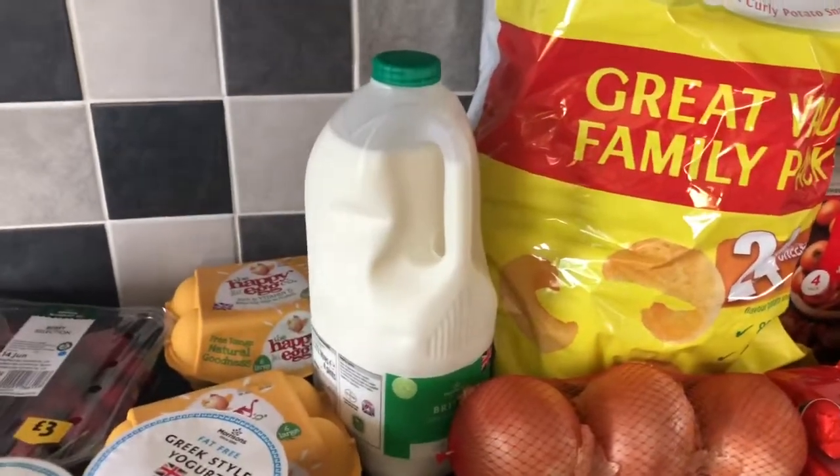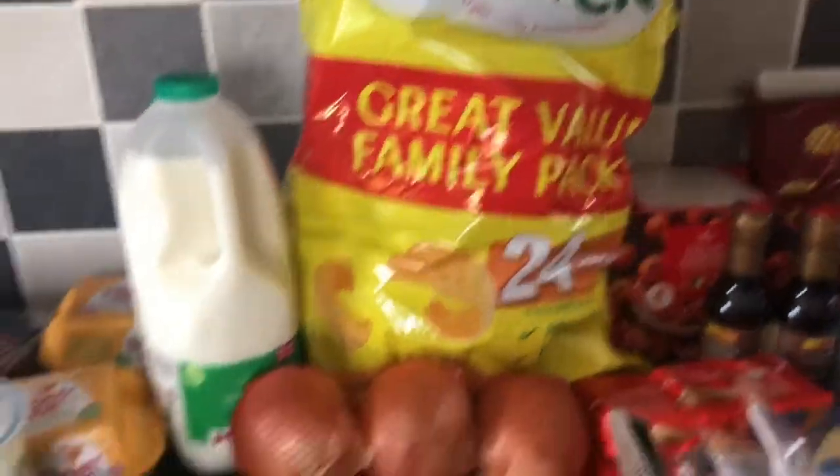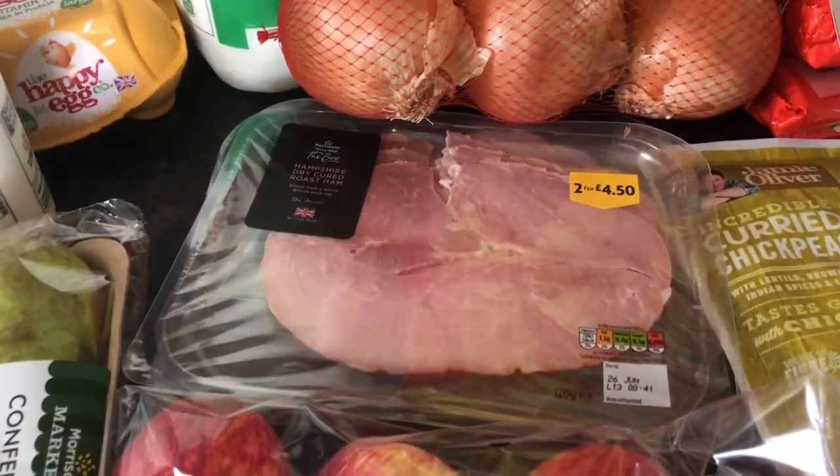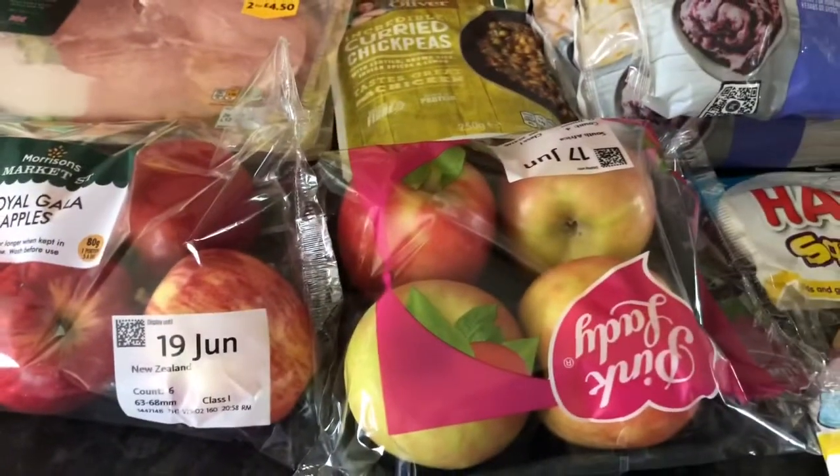Conference pears, semi-skimmed milk, some onions, some cooked ham — two lots of cooked ham — apples, and more apples.